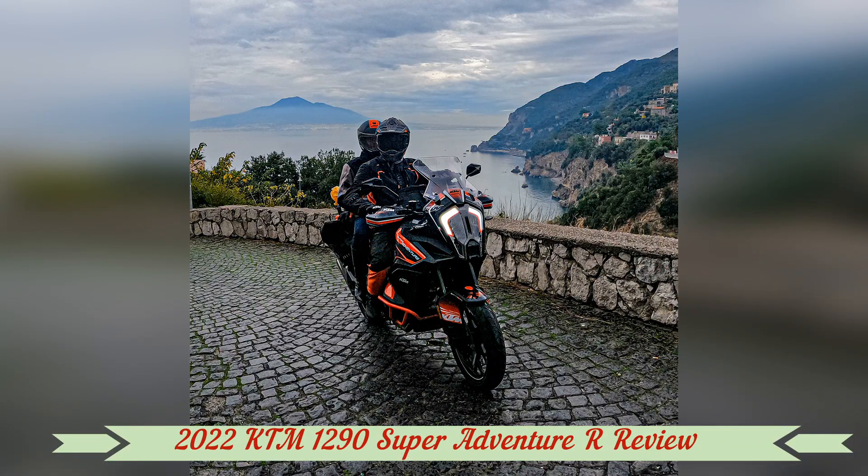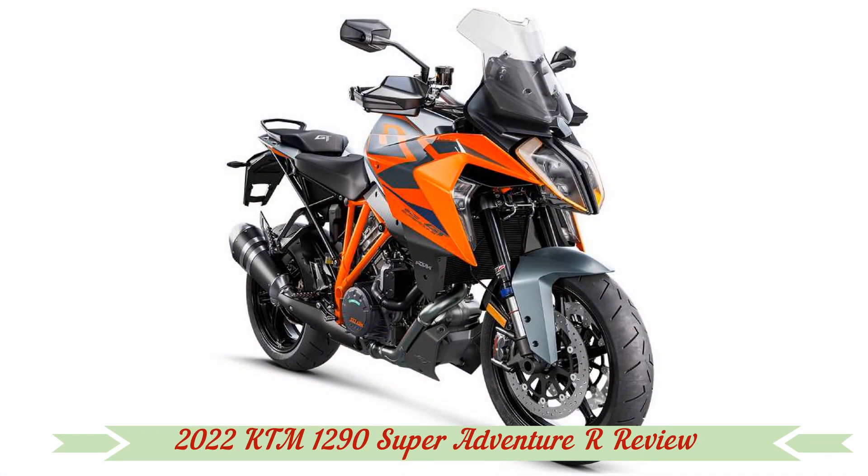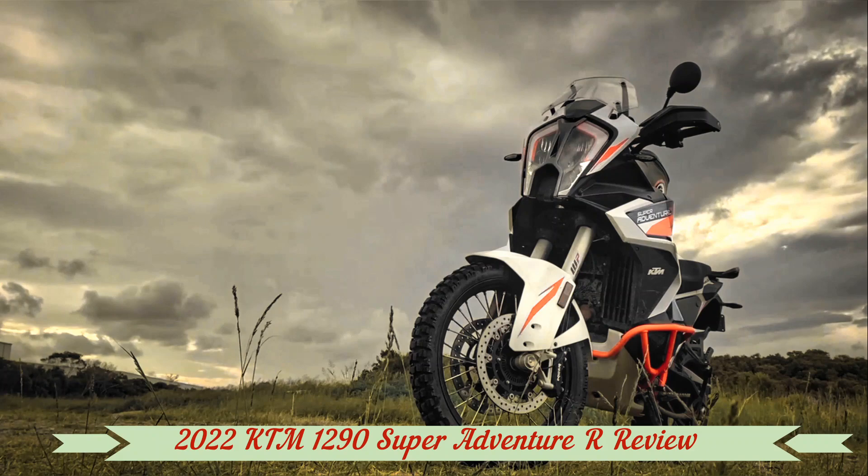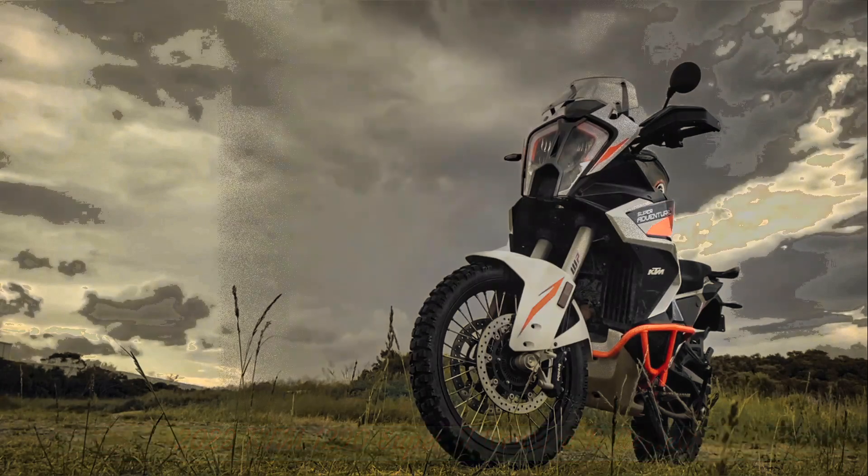Street mode still gives the rider full power, but the delivery is less immediate as throttle response is turned down from 11 to a reasonable 8. Rain does what Rain modes do — power is lower.